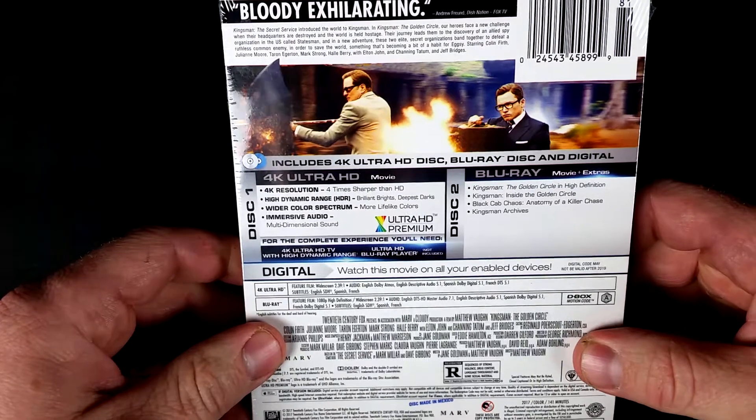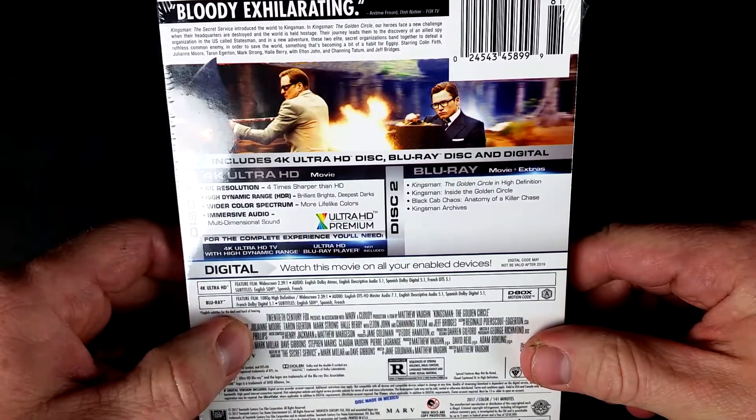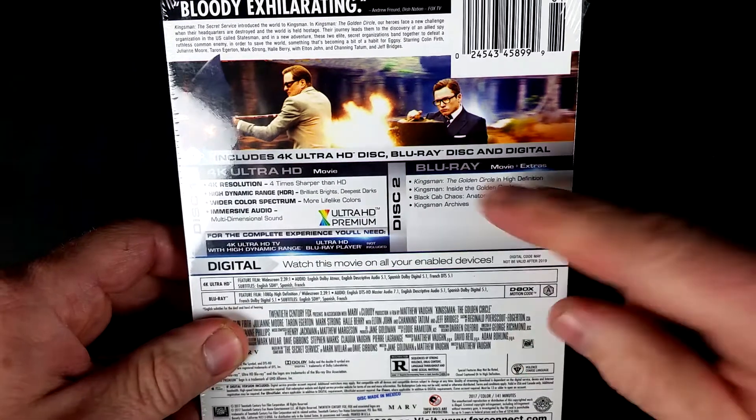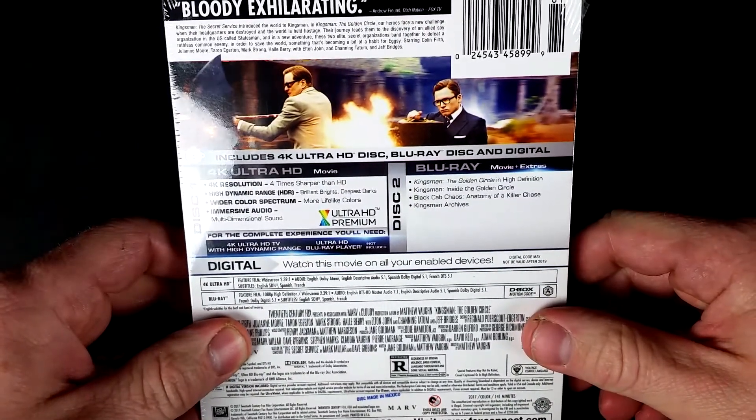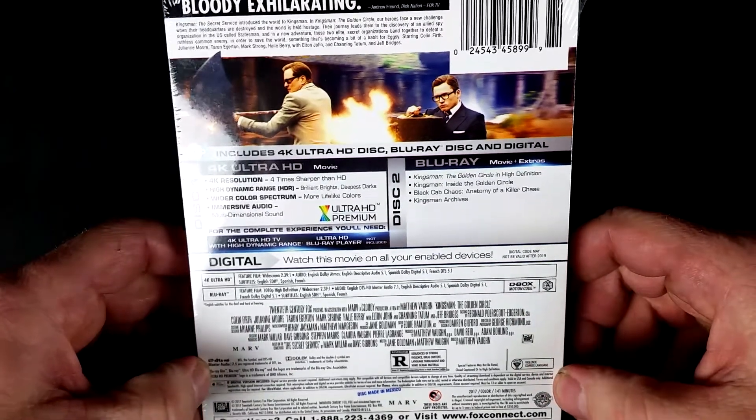Disc 1 is the 4K movie, and Disc 2 is the Blu-ray movie and extras, including Kingsman The Golden Circle in High Definition, Kingsman Inside the Golden Circle, Black Cab Chaos, Anatomy of a Killer Chase, and Kingsman Archives.